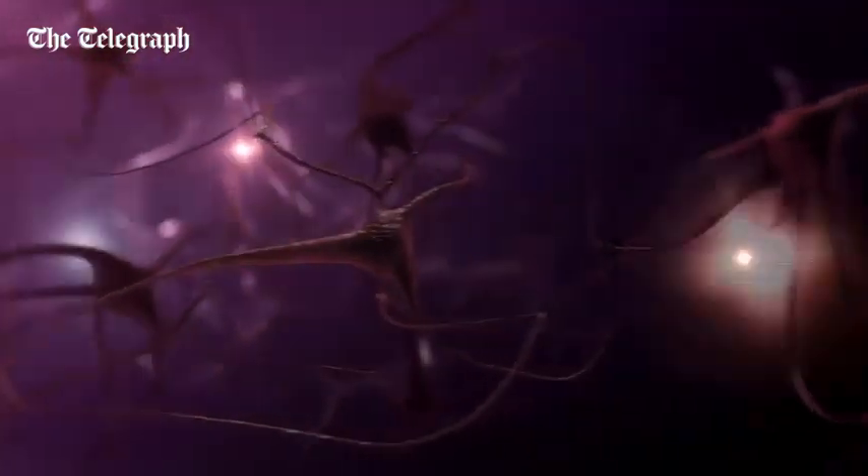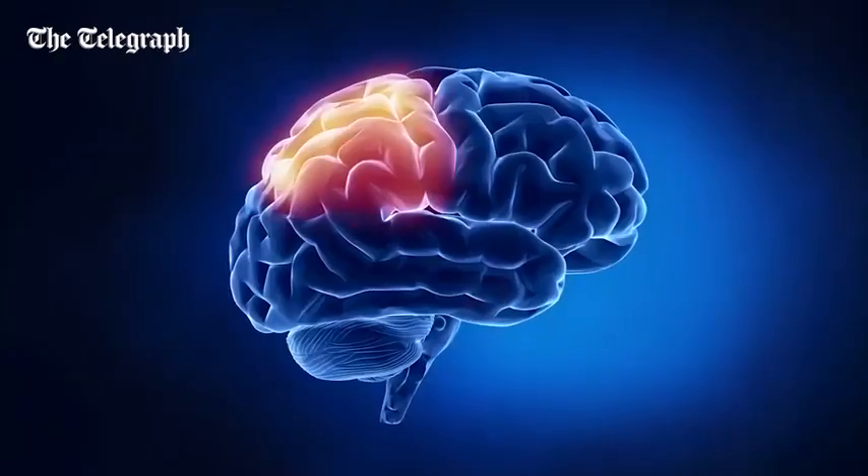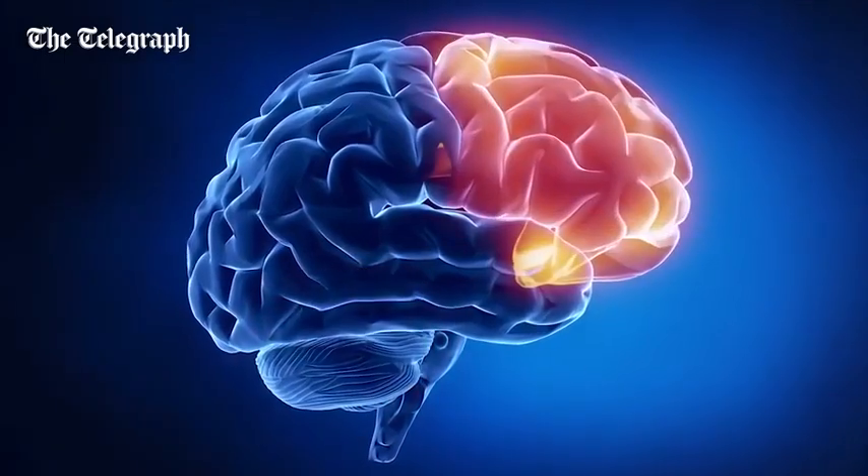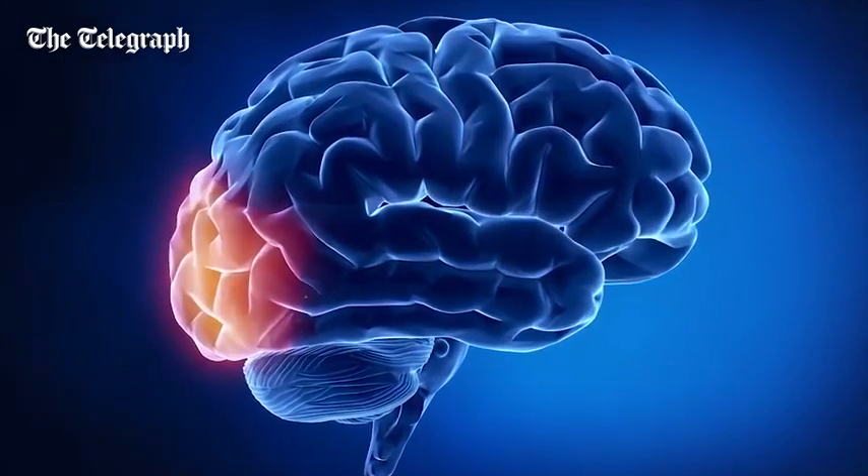It turns out that certain functions of the brain, like speech and memory, are located within very specific regions of the brain, about the size of your pinky. What our system does is actually target those changes to specific regions in the brain as you learn.